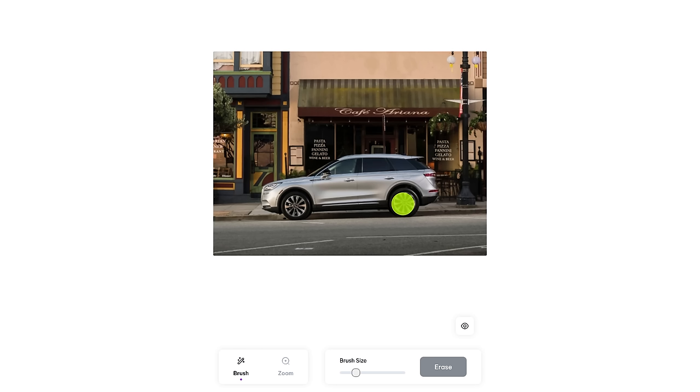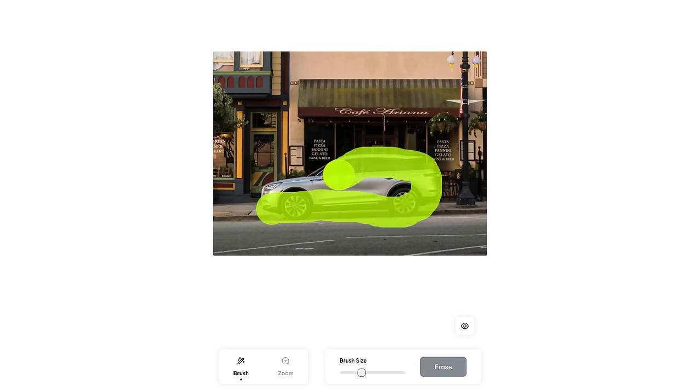After uploading your photo, you'll see the screen. At the bottom, there's a slider to adjust the brush size of the eraser. In this photo, we'll get rid of this car. Left-click and drag over the object that you want to get rid of. When you're done with that, click on Erase here at the bottom.